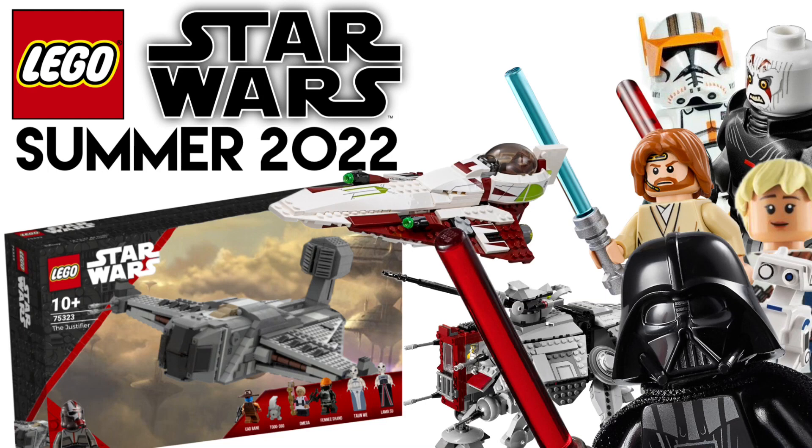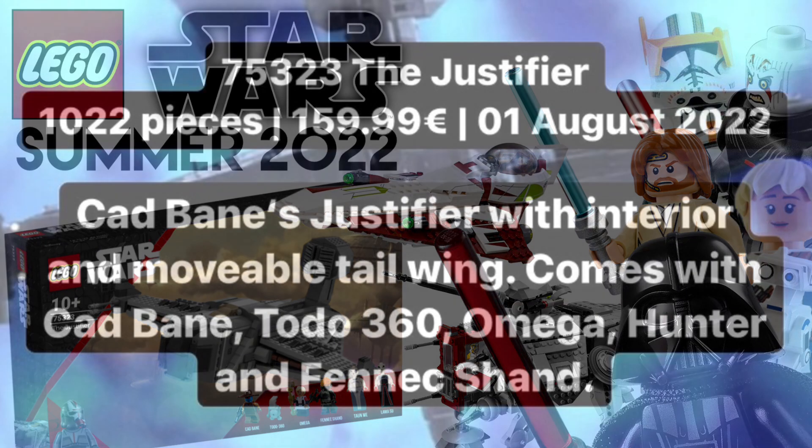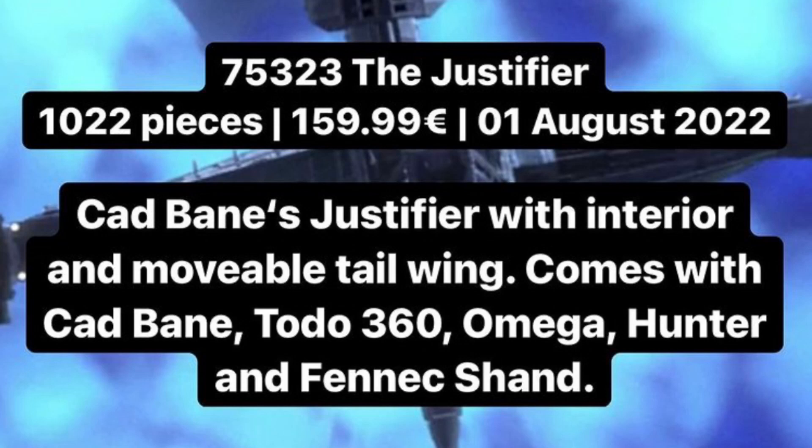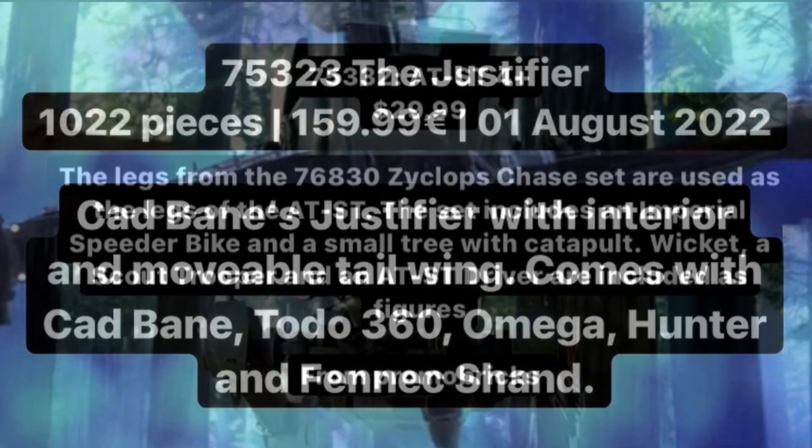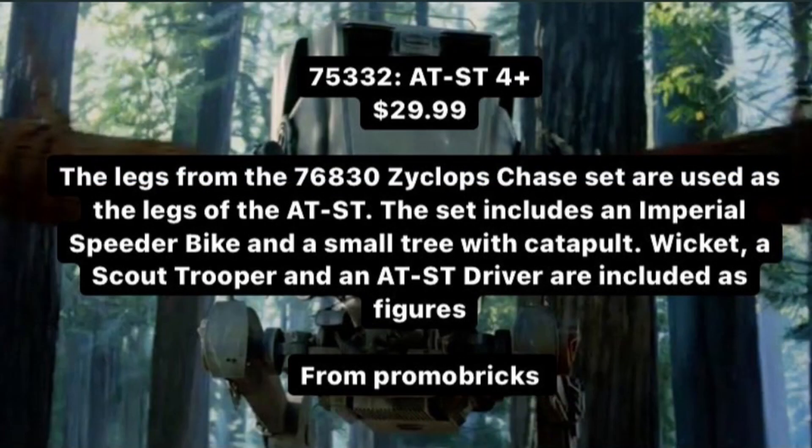The 75323 is The Justifier with 1,022 pieces, retailing for $160 USD and releasing on August 1st. Five minifigures are included: Cad Bane, Todo 360, Omega, Fennec Shand, and Hunter. The set is based on The Bad Batch.